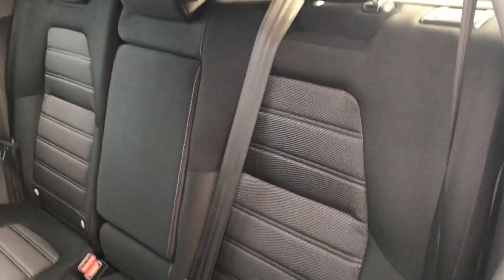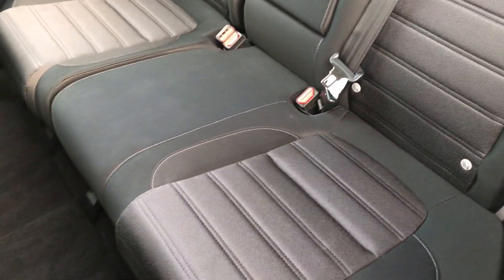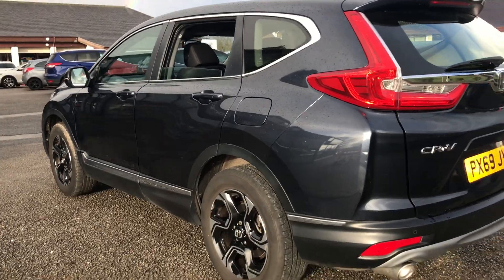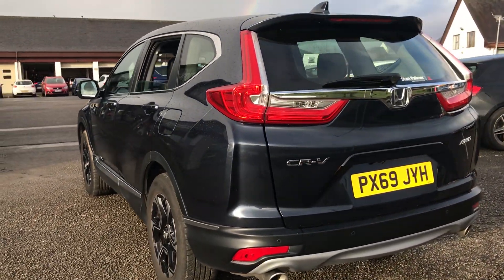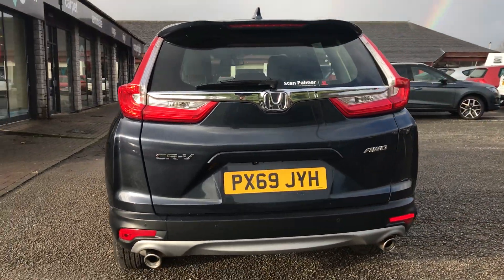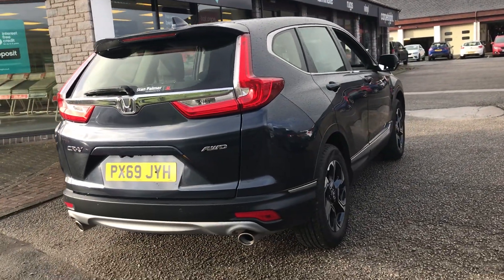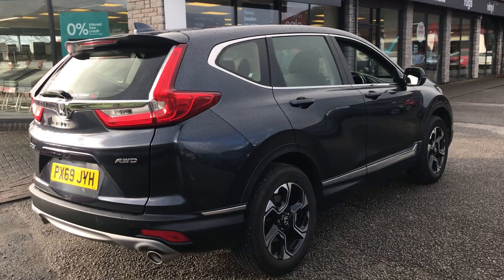We've got the black and grey cloth interior. We've got a reversing camera and rear parking sensors to help with any tricky parking spot you might find yourself in. We've also got a lane-keeper system and lane departure warning.